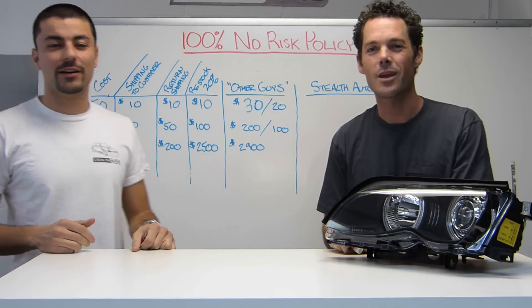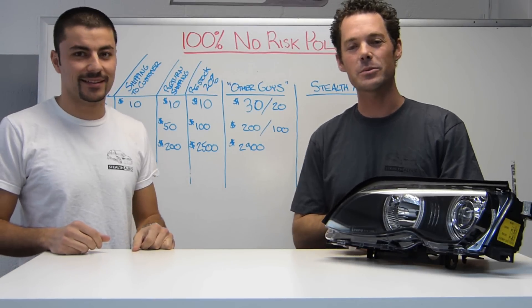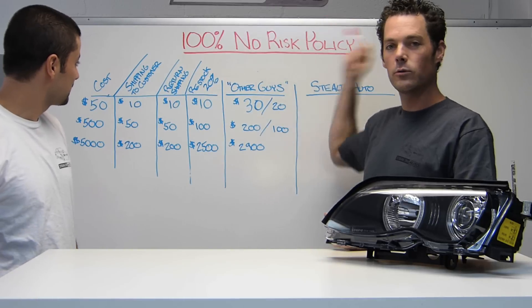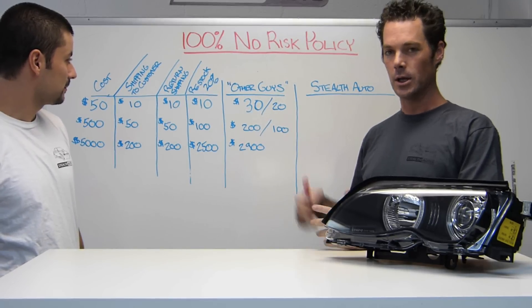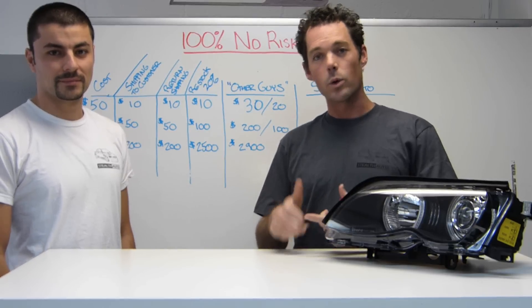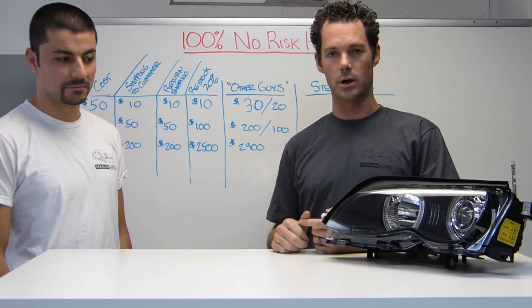Hey, what's up guys, it's Tommy from Stelvato and Todd over here. Today we wanted to make a quick video telling you about our 100% no-risk policy at Stelvato. What does that mean? It means that whenever you buy something from Stelvato, we want you to be happy with the outcome.